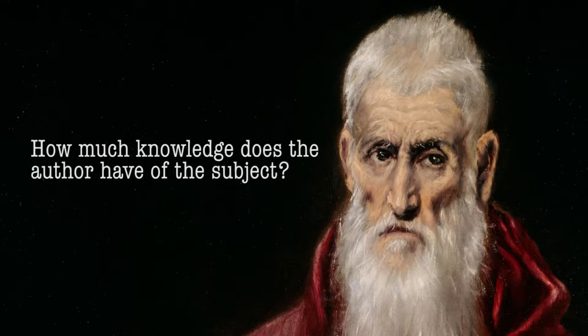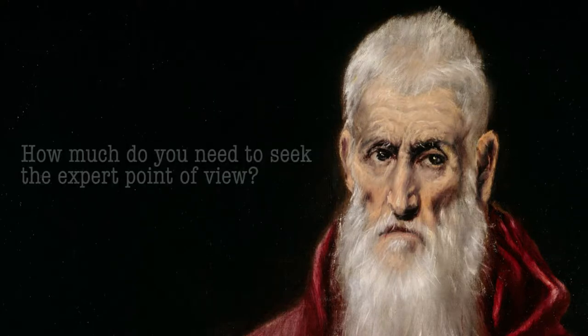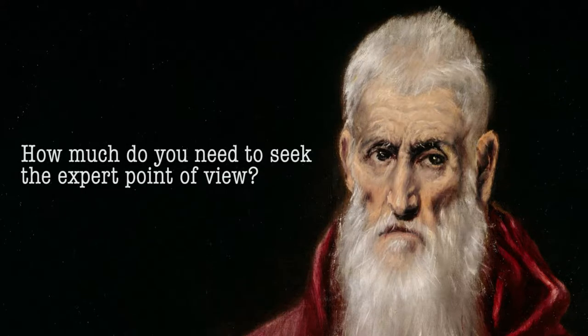The basic questions at stake are: how much knowledge does the author have of the subject, and for your project, how much do you need to seek the expert point of view? It's not necessarily the case that you have to do a deep dive, but these tips should help you if you're trying to discern between general and scholarly sources.